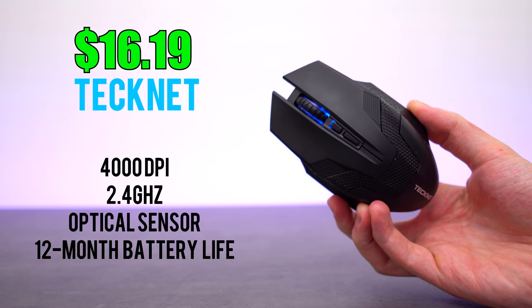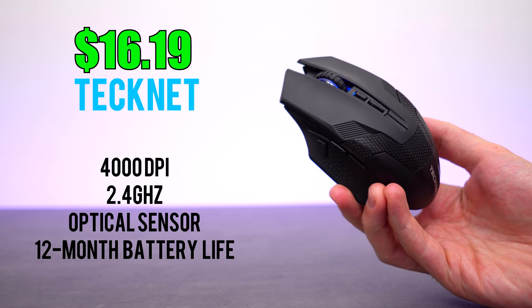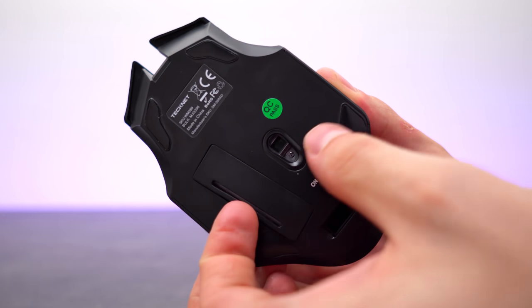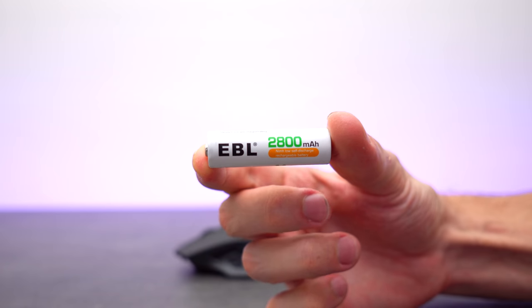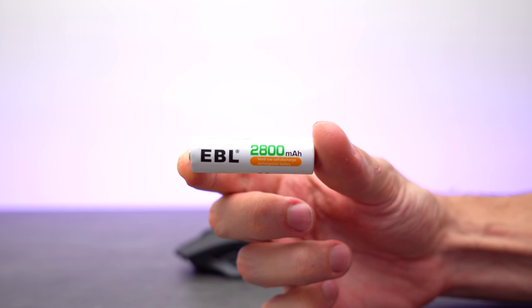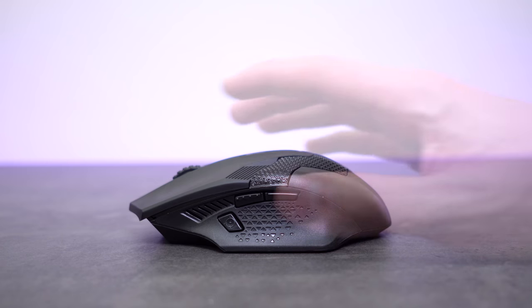First up is TechNet, which is the only wireless mouse on the list. It is not rechargeable, so you would need to supply the mouse with a single AA battery, which is not included. I'm currently using a rechargeable 2800 mAh battery from EBL and it's lasted me over a week so far. In terms of accuracy, the TechNet is the least precise mouse out of the five featured in this video. I don't recommend this for gaming at all, even if you're playing for fun.